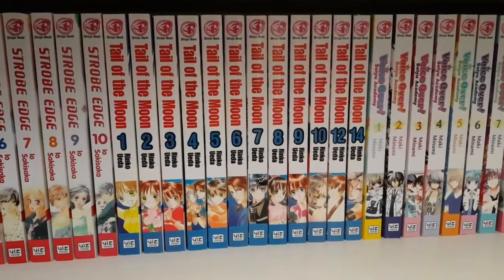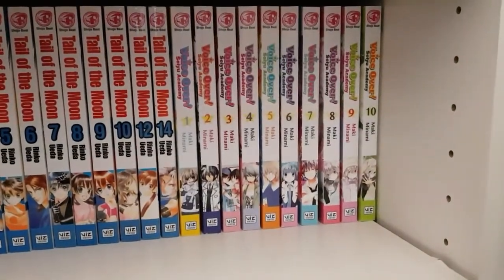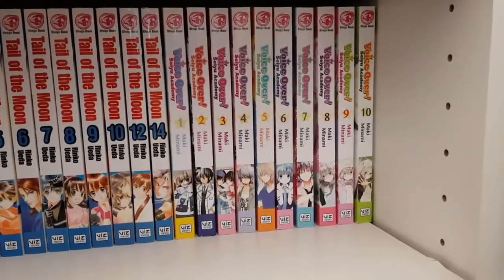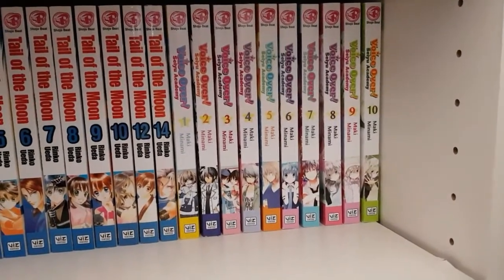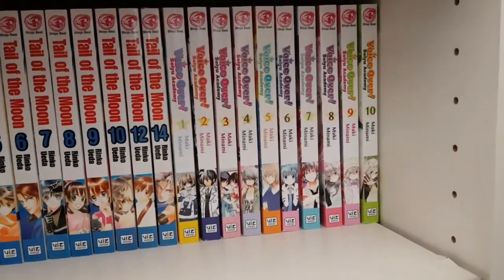I'm disappointed that only part of Saiki Reload got licensed, so I haven't actually read the end of it because I'm too scared it'll end on a cliffhanger. Then I have Spell of Desire volumes one through five complete — another Shojo Beat title I was really happy got licensed. Then Strobe Edge volumes one through ten complete — this series took me by surprise and I didn't expect to love it as much as I did. Then Tale of the Moon volumes one through ten, twelve and fourteen, missing just a few volumes.